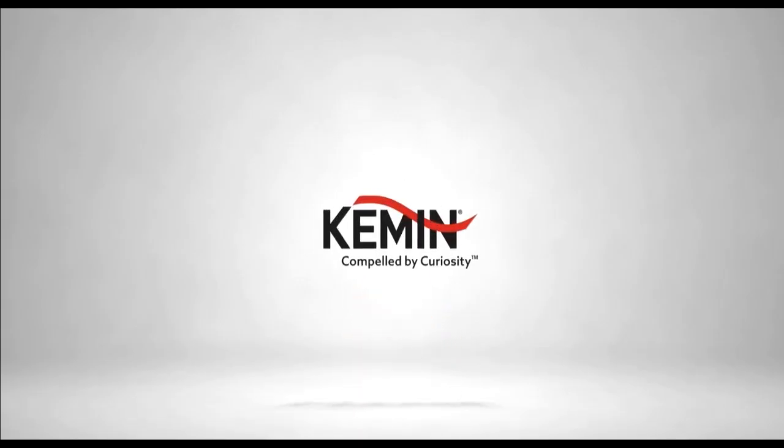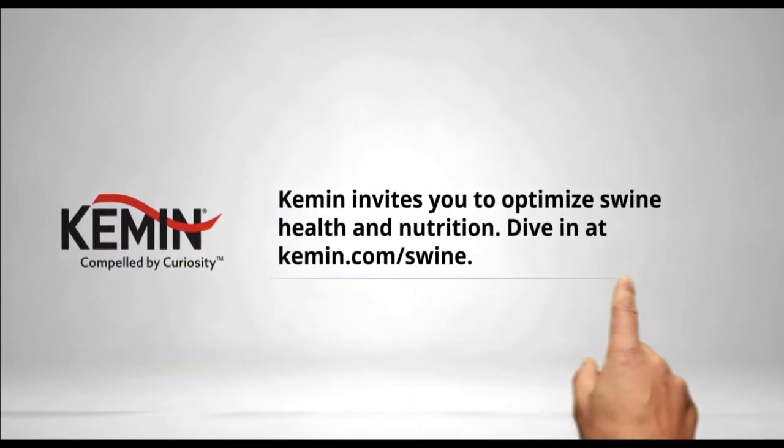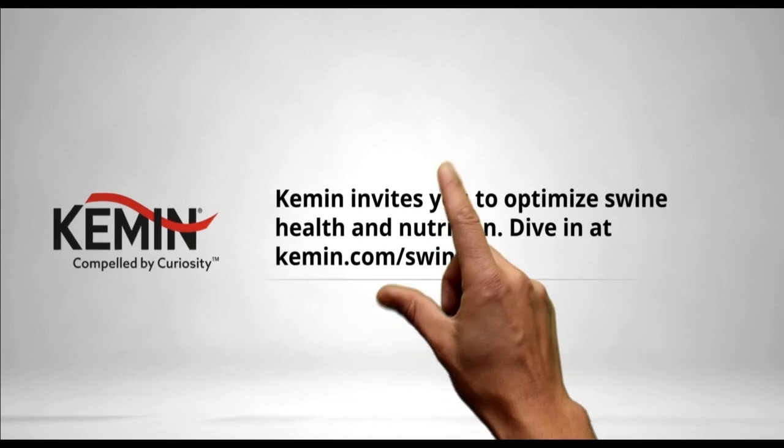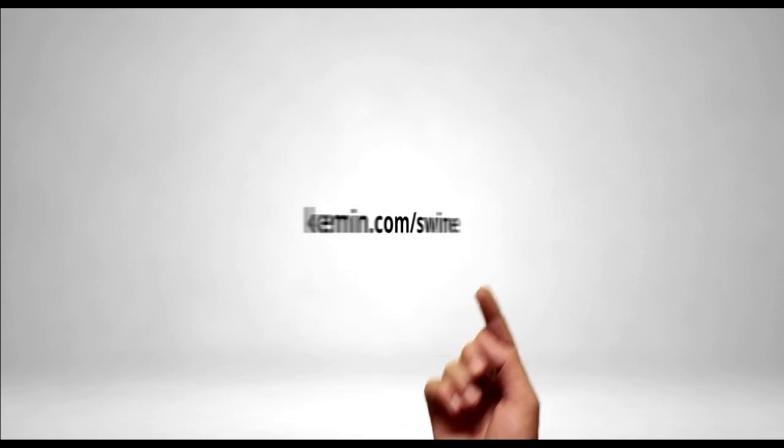Kemen calls all swine experts. You already know the key to a profitable swine operation is healthy, productive pigs. Our team of swine experts are driven by curiosity to create science-backed ingredients and solutions that help you maintain feed and water quality, improve intestinal health, optimize nutrition, and eliminate pathogens. Learn more today at kemen.com/swine.